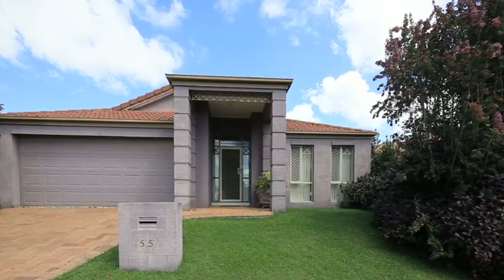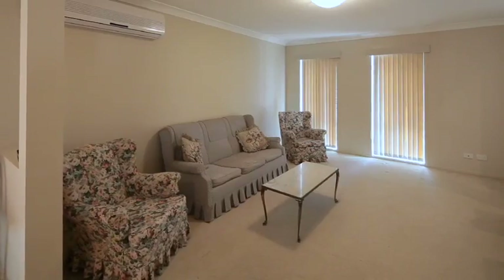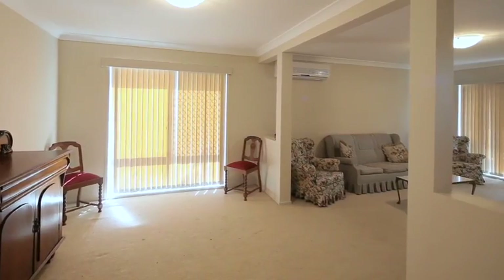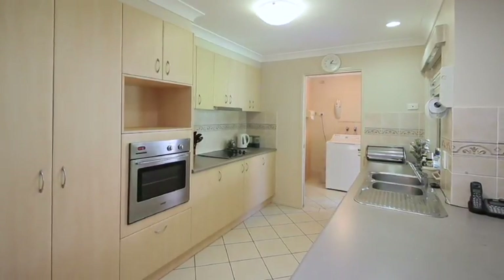This low-maintenance, low-set home is sure to impress. Situated in the heart of the Mansfield catchment zone, the property's location will suit the growing family. Featuring spacious built-in bedrooms, formal and informal living, the home's functional layout is also ideal for the retiree.